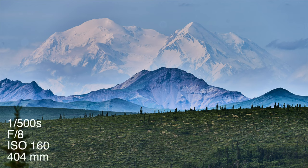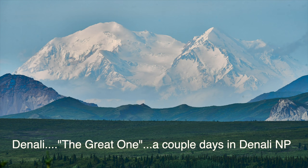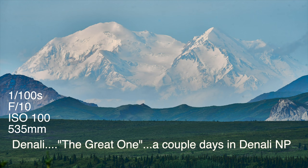They say when you go to Denali National Park, you have a 30% chance of seeing the mountain itself. Well, I was lucky enough the first day to have good views of it from the road within the park itself.